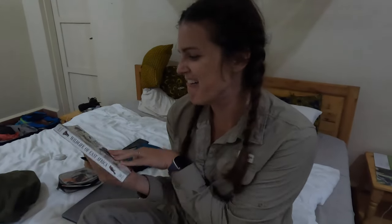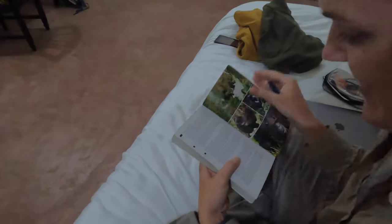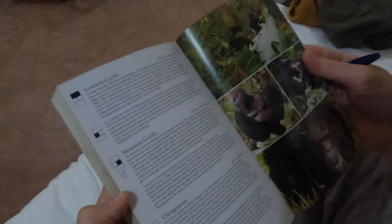That wraps up our time here in Bwindi, and this is one of our last events in Uganda. Next we're moving towards the airport, but we're stopping at Lake Mburo, which is halfway between here and Entebbe, for one last safari opportunity before we close out our trip. Getting to check off another animal in our Wildlife of East Africa book — we've been marking Uganda under all of them so we can reuse it for future safaris. U for Uganda.